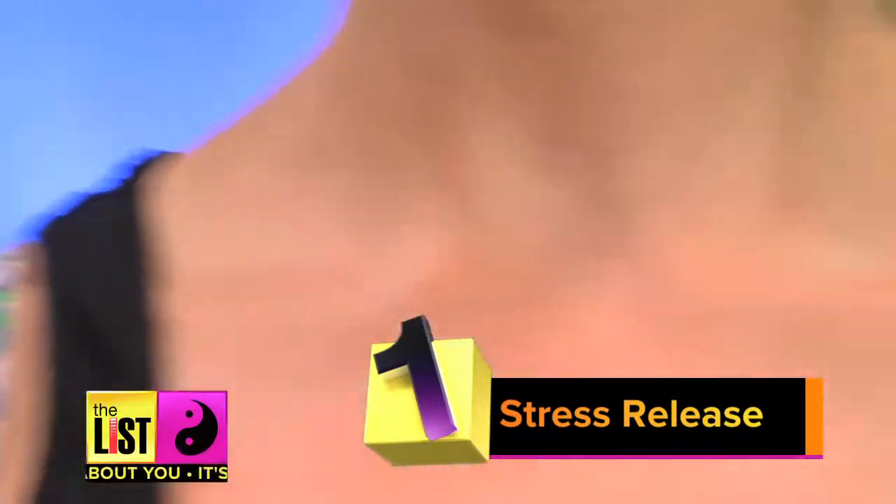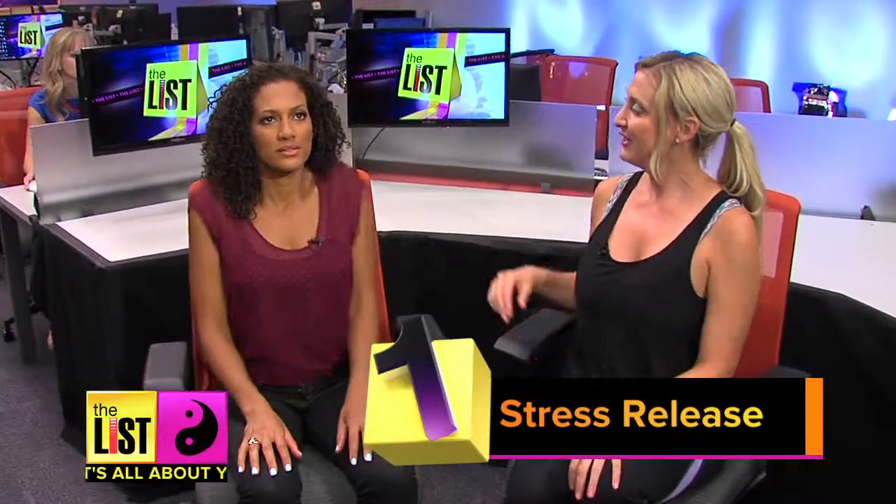Number one: stress release. All we're going to do is move our shoulders up and down and pretend that you're on vacation. Up and down — can't you just feel this muscle right in here relaxing? Yes.